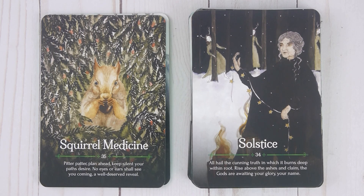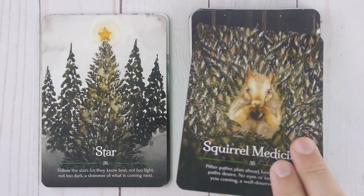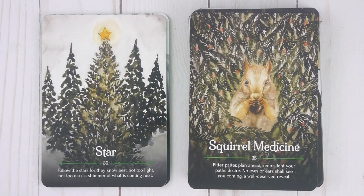Squirrel Medicine, number thirty-five: 'Pitter patter. Plan ahead. Keep silent your path's desire. No eyes or ears shall see you coming. A well deserved reveal.' Star, number thirty-six: 'Follow the stars for they know best. Not too light, not too dark. A shimmer of what is coming next.'